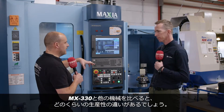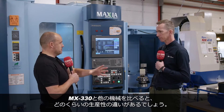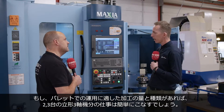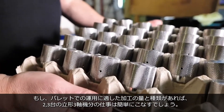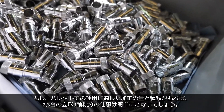So if you had to compare the output that comes off this machine to another spindle in your machine shop, is it five times as good, ten times as good? I would say if you've got the right mix of work that supports palletisation, you could bring an MX330 in and that would replace two, probably three, conventional VMCs quite easily.